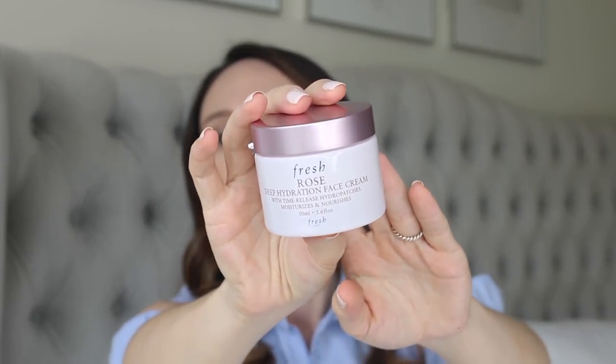We've got the Fresh Rose Deep Hydration Face Cream. This is newer and I really, really loved it. I love a lot of Fresh products. It smells lovely — nice and rosy — and it's just a nice medium texture. I find this works really well at night because during the day it's just way too heavy for me, but just a little bit at night pressed into the skin makes my skin very dewy and glowy the next morning.